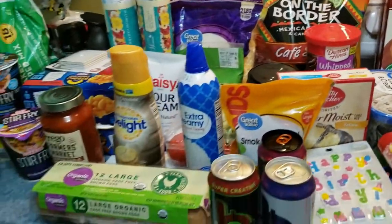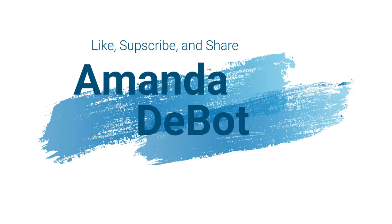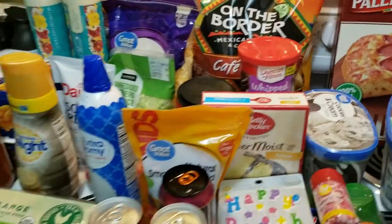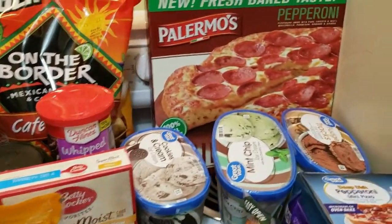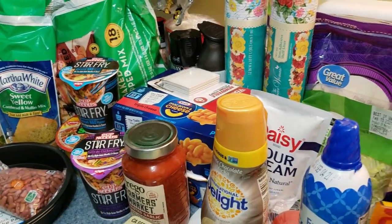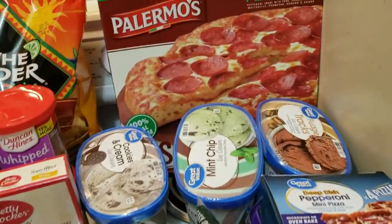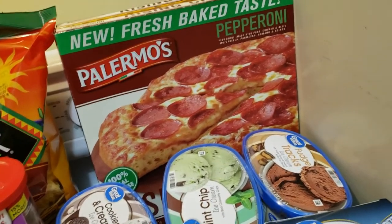Hey everyone, welcome back to my channel — another large grocery haul this time! That was $120 for grocery pickup and then another $60 going in-store for a couple of things. I do have a few 'I bought it' items I'll try to remember to point out.